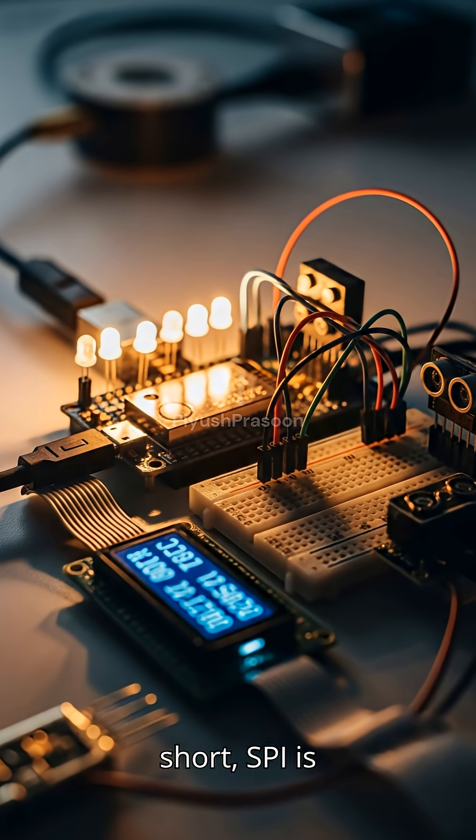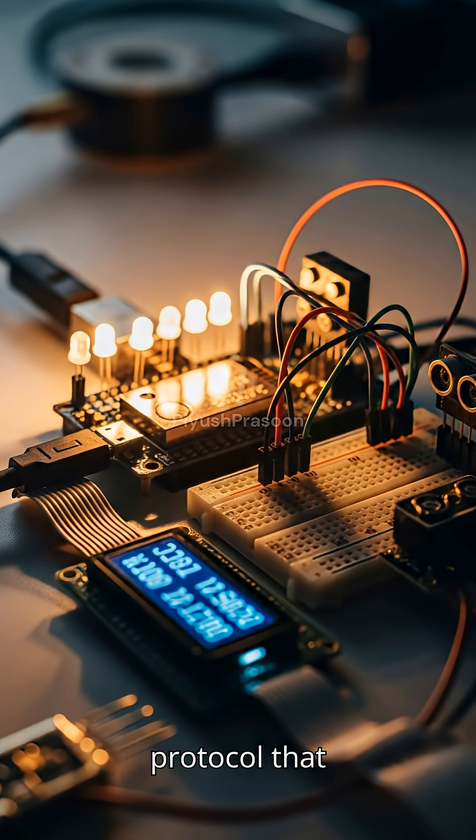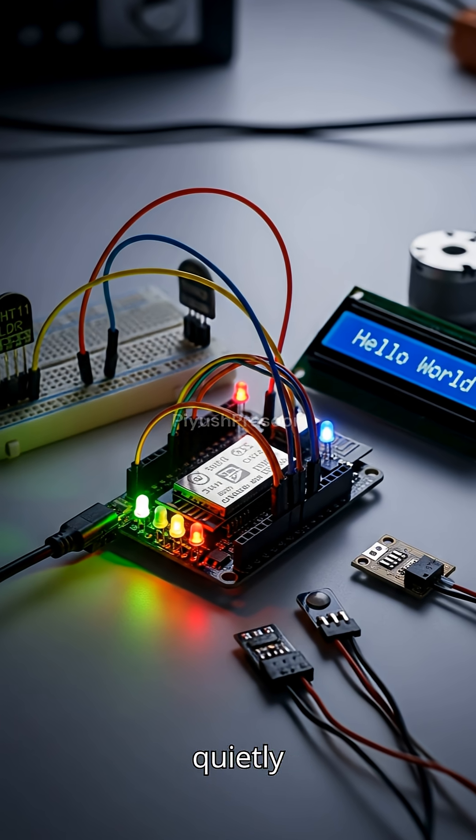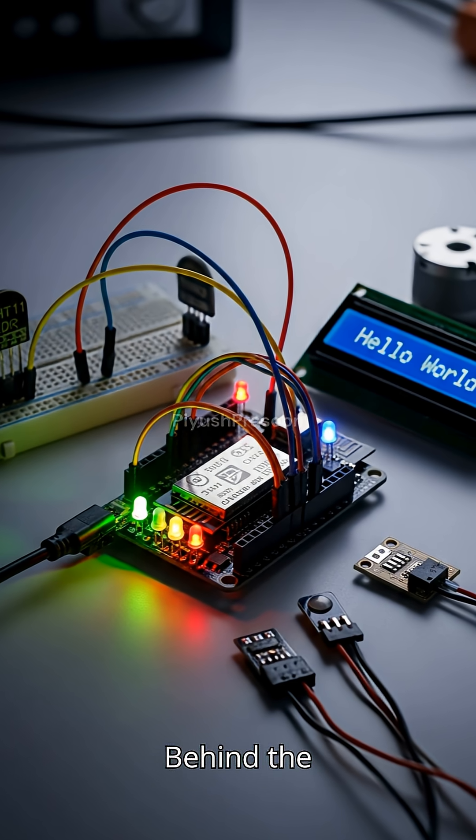In short, SPI is the communication protocol that keeps your electronics synchronized, fast, and responsive — quietly powering the digital world behind the scenes.